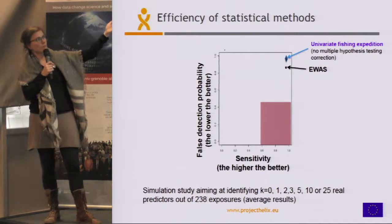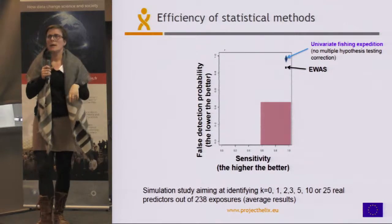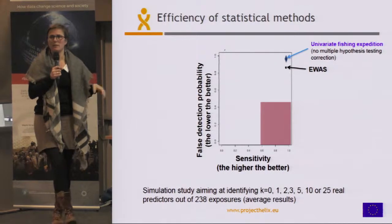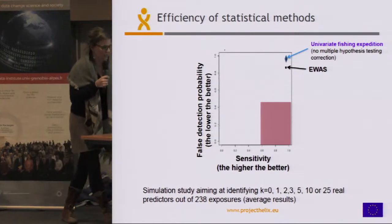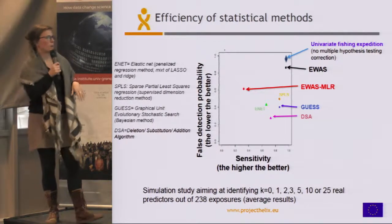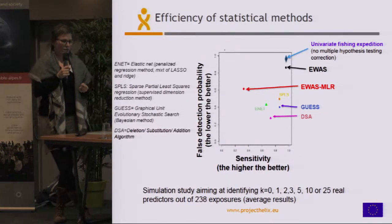Comparing to not using a multiple testing correction — the univariate fishing expedition — we get an even higher false discovery proportion. This corresponds to the situation where there's a publication for each environmental factor completely independently, not accounting for the fact that we are doing many tests jointly. When we compare to the multivariate methods, we do better in terms of false discovery proportion, at the cost of a slightly lower sensitivity. Looking at the trade-off between sensitivity and false discovery proportion, the best methods are DSA and GUESS.